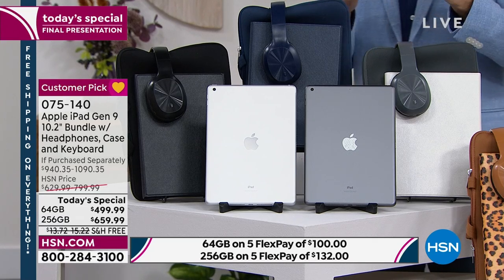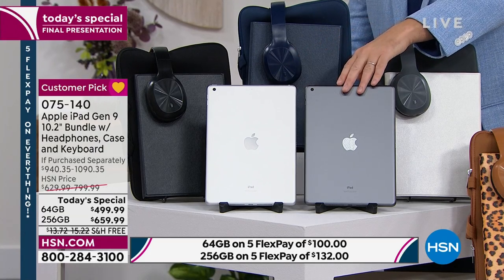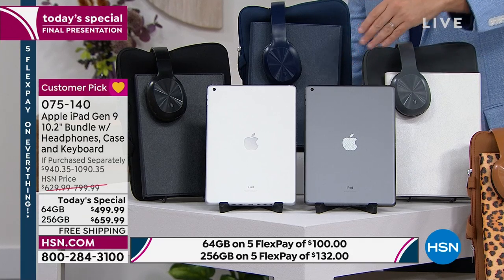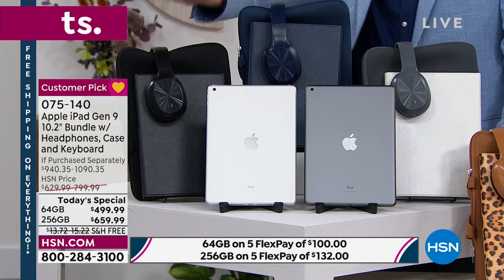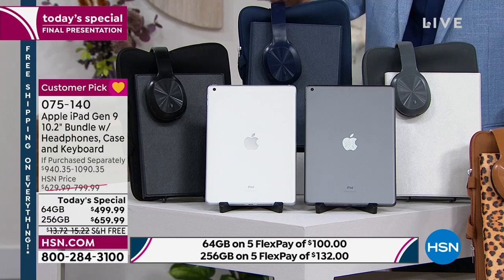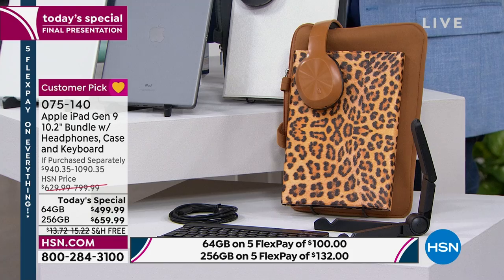Here are the choices. You can choose silver or space gray. Then choose which size — 64 gig or quadruple the memory at 256 gig. We have a choice of accessory color because you're going to get all these accessories: black, navy blue, silver, leopard, and we do have some left in rose gold.